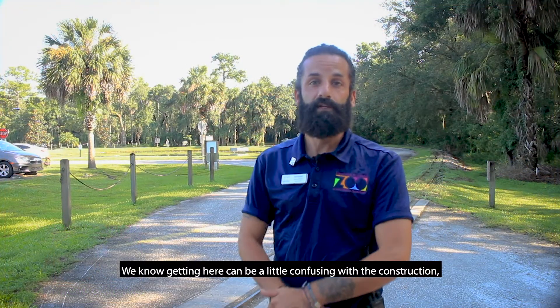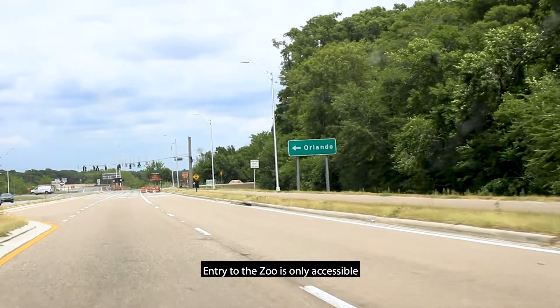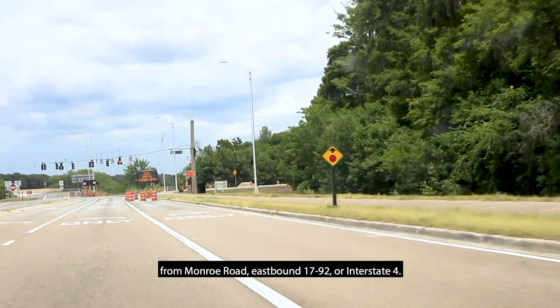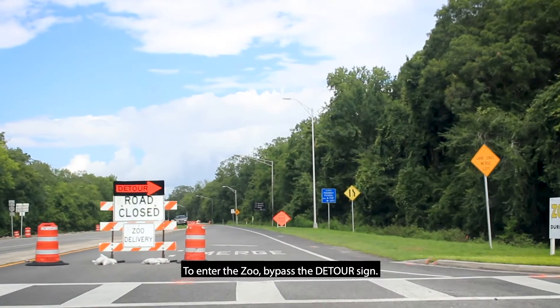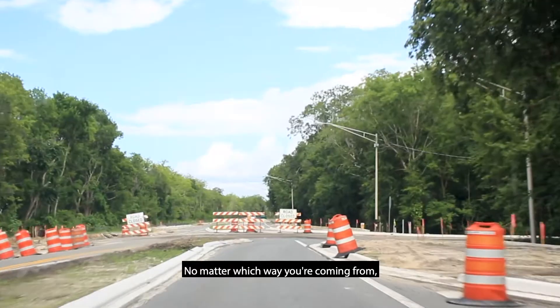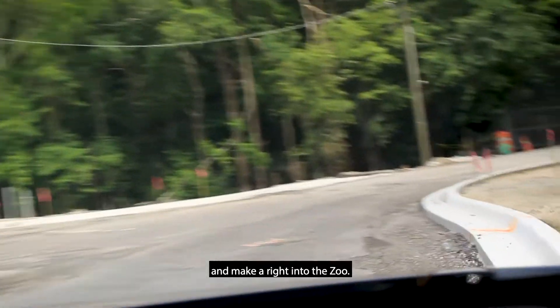We know getting here can be a little confusing with the construction, but don't worry we're here to help. Entry to the zoo is only accessible by eastbound West Seminole Boulevard from Monroe Road, eastbound 1792 or Interstate 4. To enter the zoo bypass the detour sign, the road is open for zoo traffic only. No matter which way you're coming from you'll drive right through the construction area and make a right into the zoo.